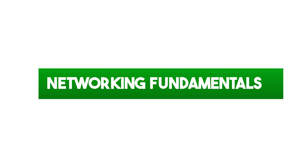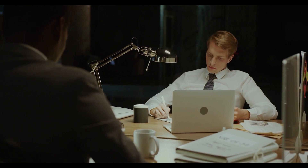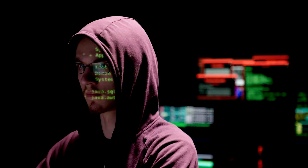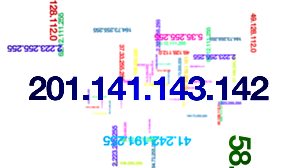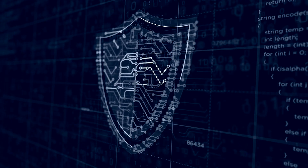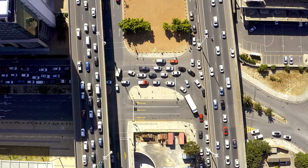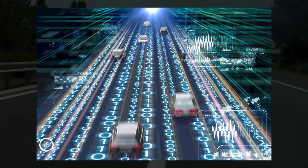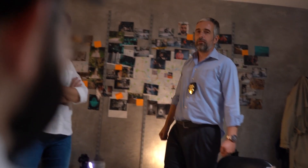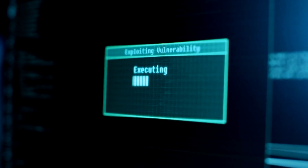First up, networking fundamentals. Just like a detective needs to understand the lay of the land to solve a case, a cybersecurity professional must grasp the intricate web of networks — from routers to firewalls, protocols to IP addresses. Mastering these basics lays the foundation for your cybersecurity journey. Imagine you're in a bustling city and the roads represent data highways. Just as a detective maps out the streets and alleys, a cybersecurity pro maps out the network pathways to detect vulnerabilities.